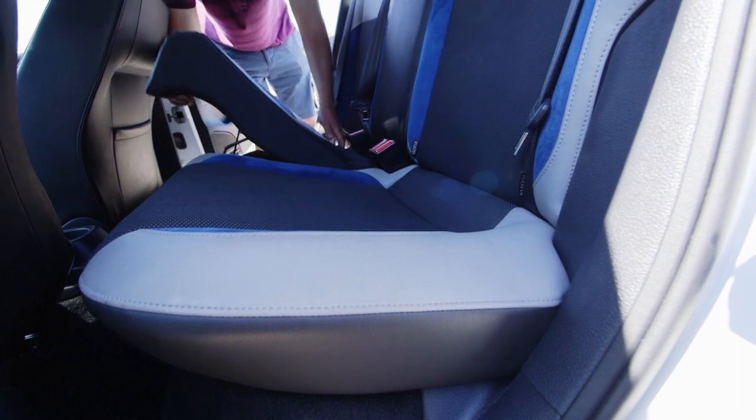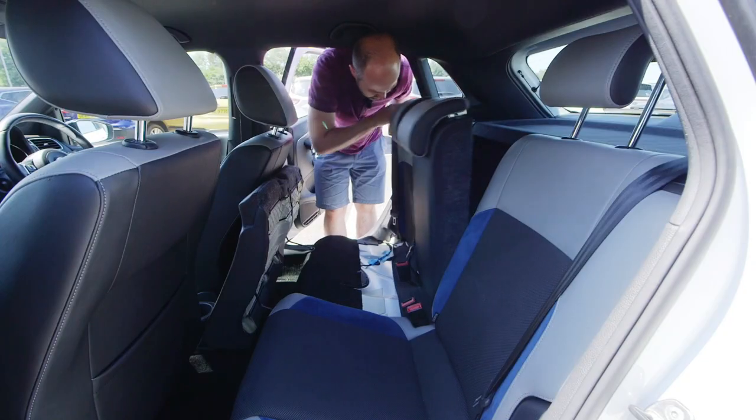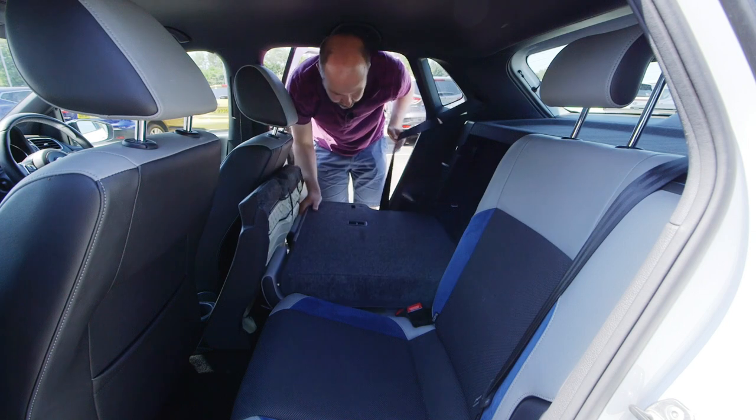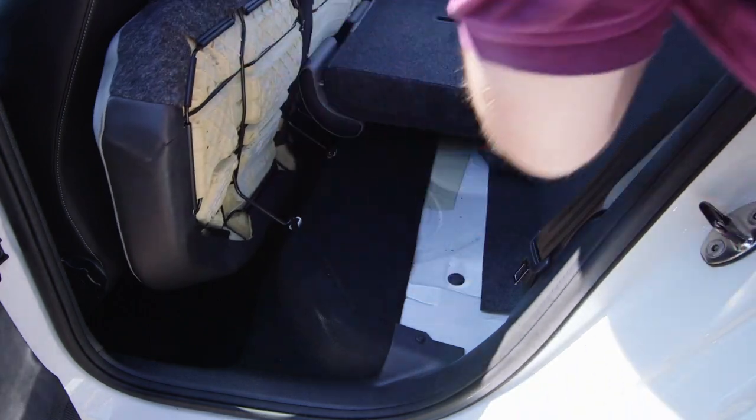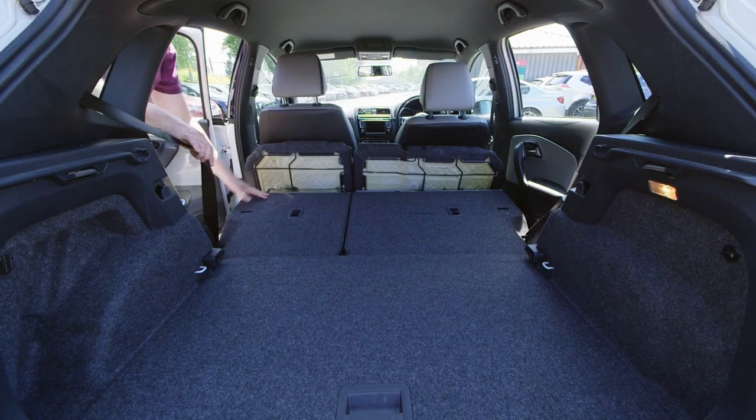In order to have split-folding rear seats like in this car, you need an SE spec model or above; otherwise it's a less versatile single-piece folding backrest. In all models, getting the back seats to lie flat also requires lifting up the bases, which can be a bit of a faff.